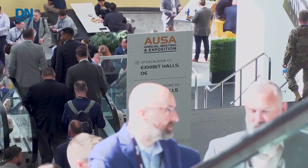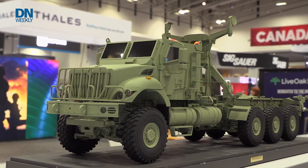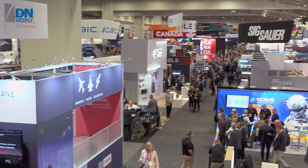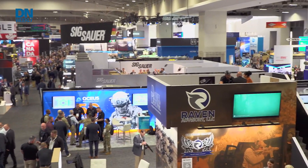Welcome back to Defense News Weekly. I'm Diana Stancey. You can't go to a big defense conference without having a look at the latest and greatest on the show floor. So we packed up the gear and went looking for the most interesting stuff on offer at AUSA 2024. Improved sniper optics and handheld targeting sites for troops in the field, and updated mini drones — those were just some of the items our own Todd South found at this year's show. Here he is with a roundup.